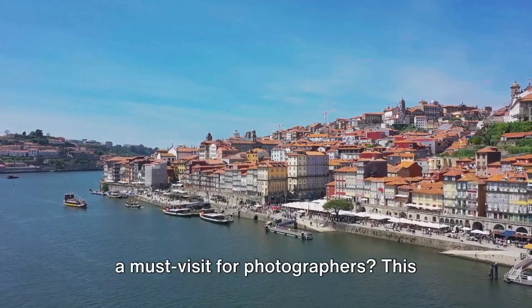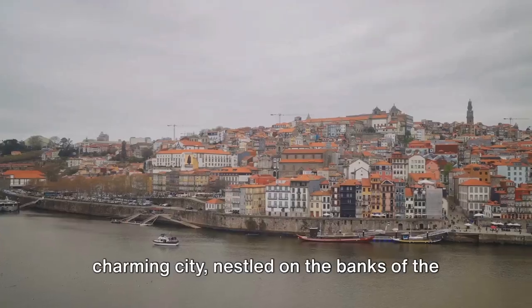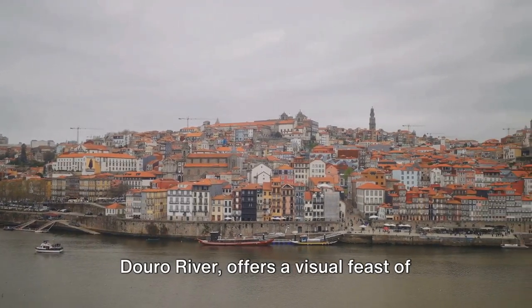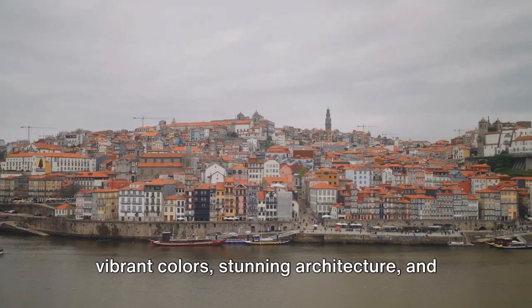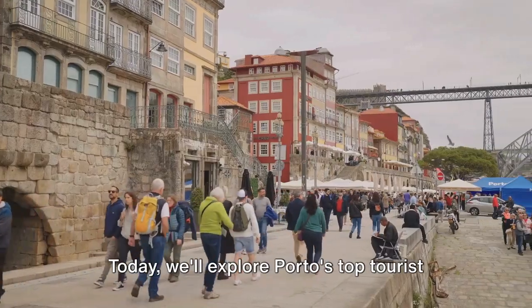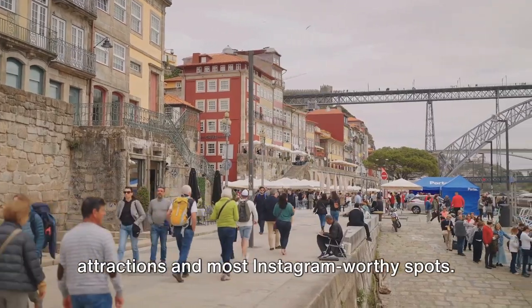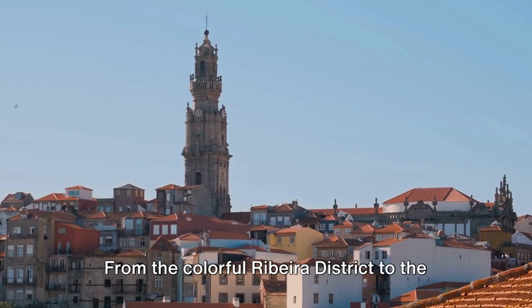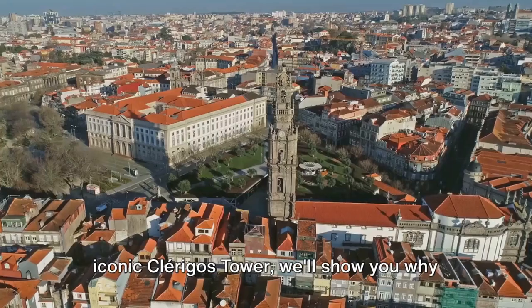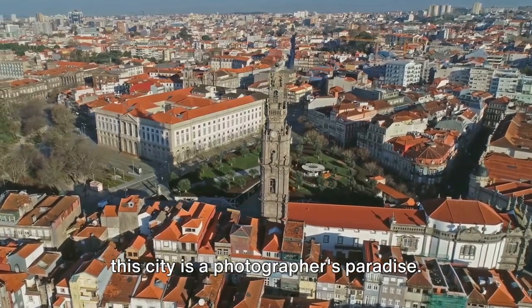Ever wondered what makes Porto, Portugal a must-visit for photographers? This charming city, nestled on the banks of the Douro River, offers a visual feast of vibrant colors, stunning architecture, and picturesque landscapes. Today we'll explore Porto's top tourist attractions and most Instagram-worthy spots — from the colorful Ribeira district to the iconic Clérigos Tower — and show you why this city is a photographer's paradise.